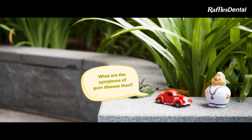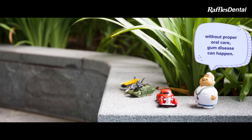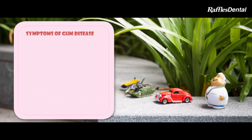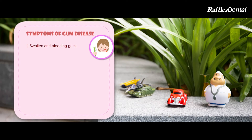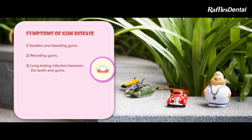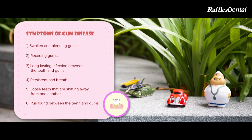I never knew that! What are the symptoms of gum disease then? Regardless if someone has diabetes or not, without proper oral care, gum disease can happen. Here are the symptoms: swollen and bleeding gums, receding gums, long-lasting infection between the teeth and gums, persistent bad breath, loose teeth that are shifting away from one another, and pus found between the teeth and gums.